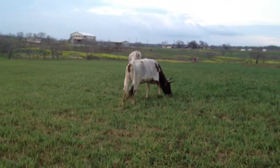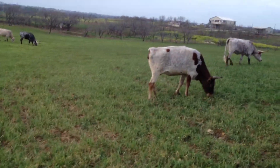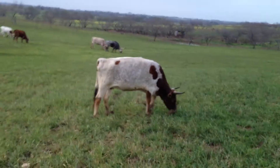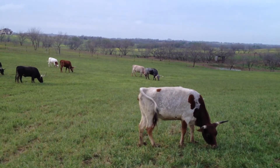Now, believe it or not, this girl right here is three-plus years old. She's heavily bred, probably one of the smallest full-grown adult longhorns that you will have ever seen. She's just tiny.